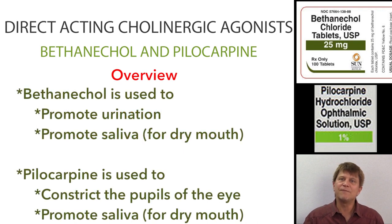Bethanecol has an affinity for the urinary bladder and is used to help resolve urinary retention — in other words, to help the person urinate. Pilocarpine is used as eye drops.